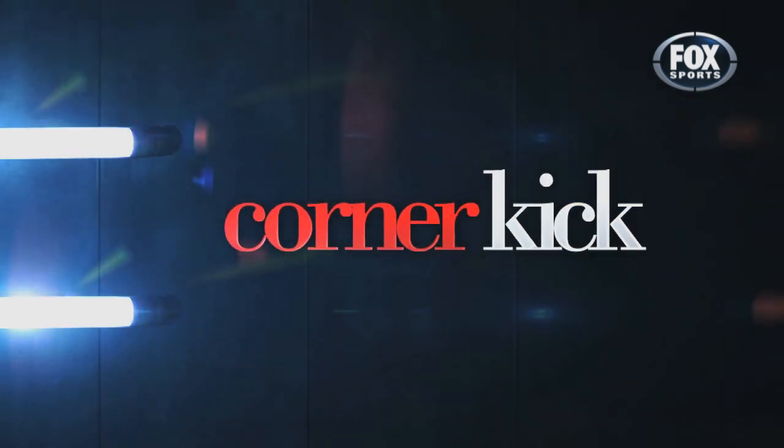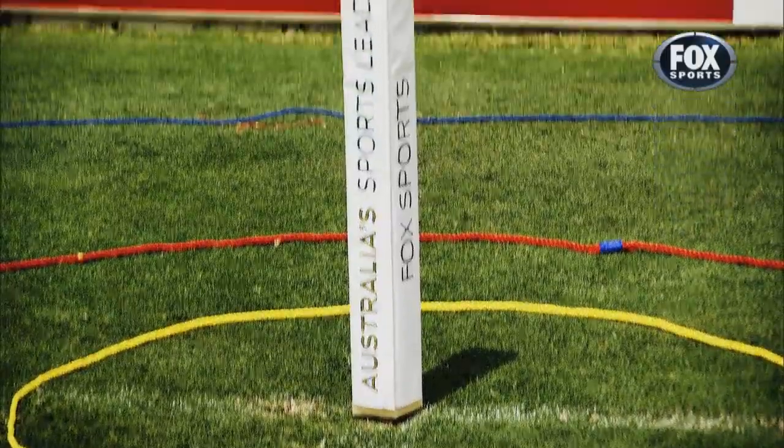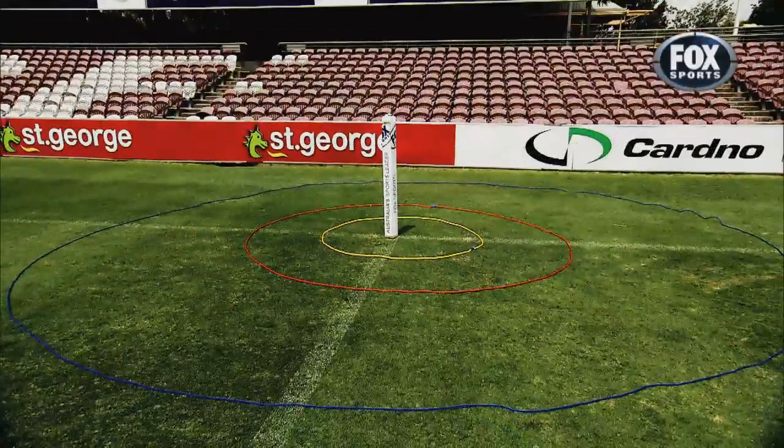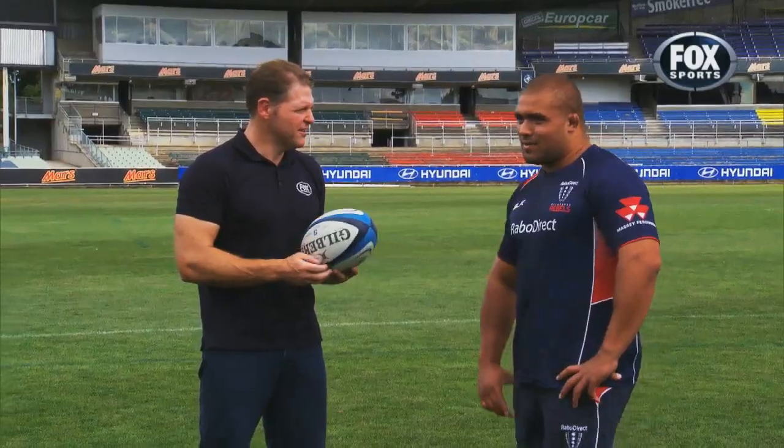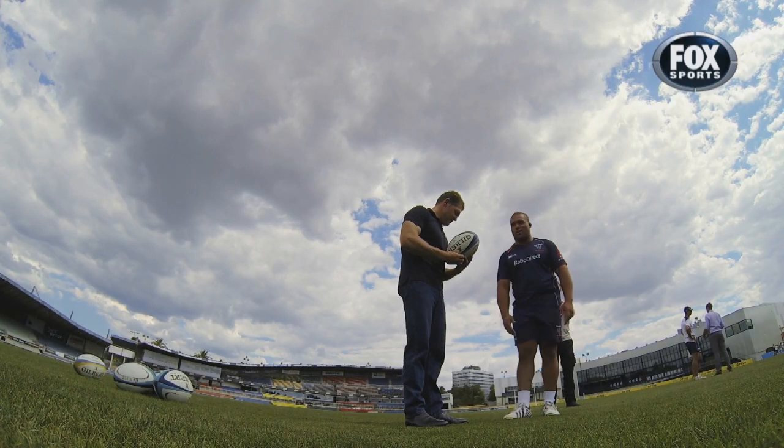Corner kick — rugby's version of nearest to pin. Props need to grubber into the corner, hit the corner post and they get 7 points. What's your technique? What's your secret? Just trying to hit it with my foot. Apparently you hit it with your foot. Just trying not to get it off my shin.